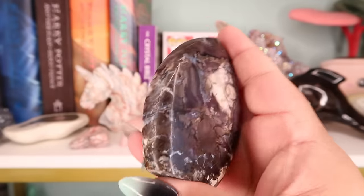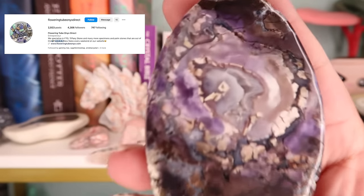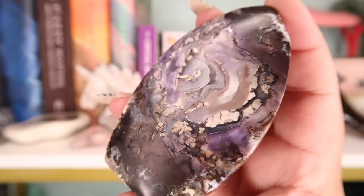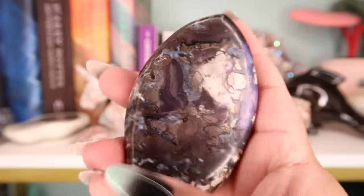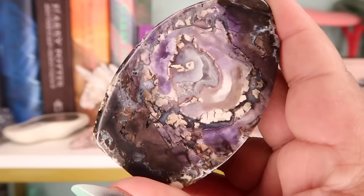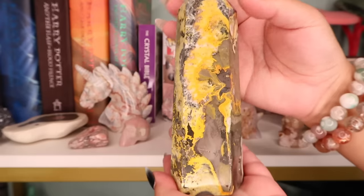The next piece is this tiffany stone — I can't remember the shop I got it from but it's absolutely gorgeous, kind of looks like a little surfboard. The inclusions on it are just so pretty. This comes from Utah and tiffany stone can actually be really good for intimacy. I love this piece.